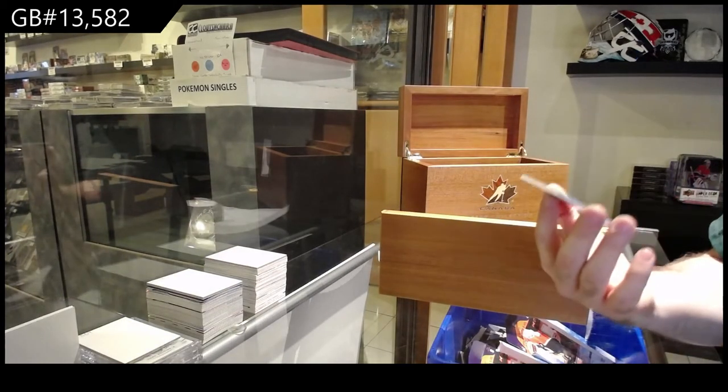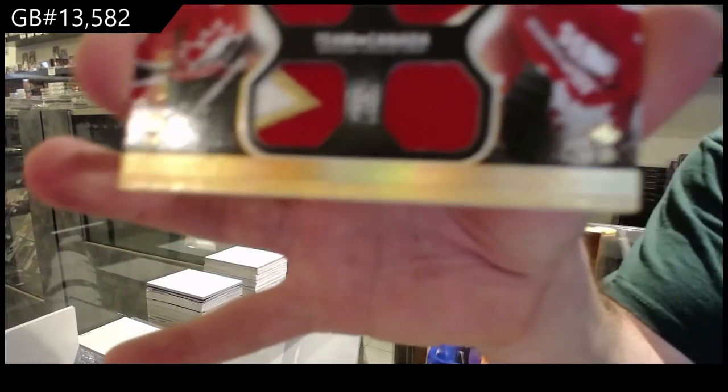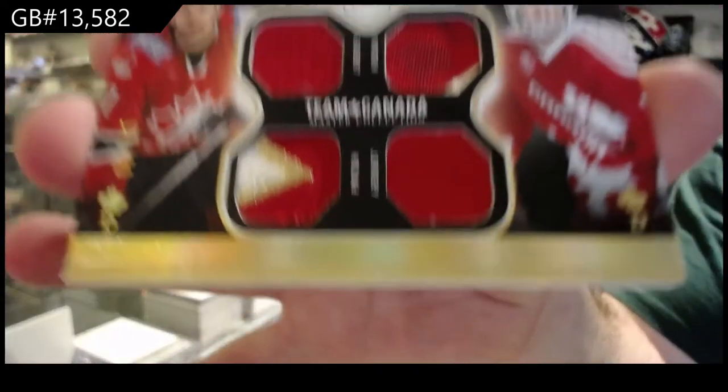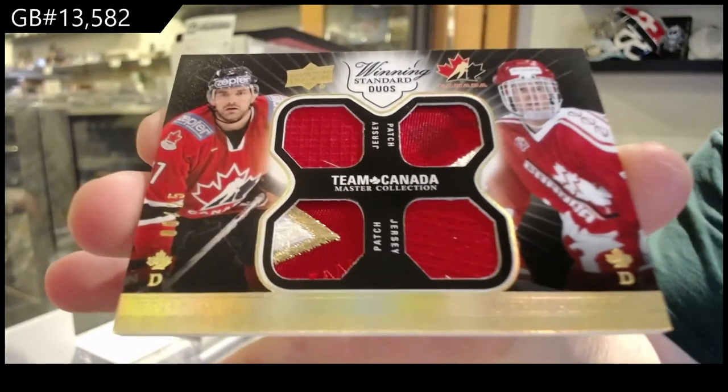We've got a dual jersey, dual patch, numbered to 25 — Boyle and Pronger. Boyle and Pronger out of 25.